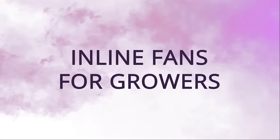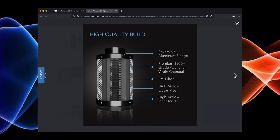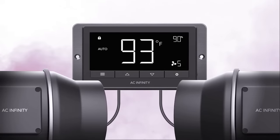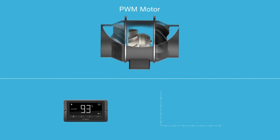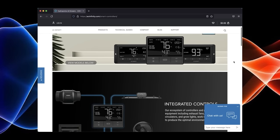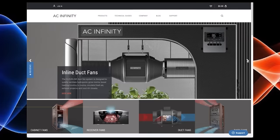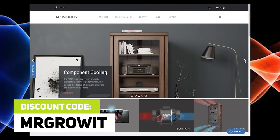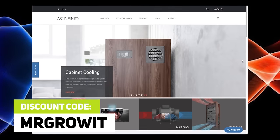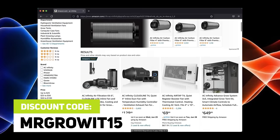AC Infinity is sponsoring this episode. My entire ventilation system is AC Infinity — I have their inline fan, ducting, and carbon filter. I love the controller with the temperature and humidity programming and having control of different fan speeds. This makes it so much easier to control my grow environment, and I can't wait for the controller 69 Wi-Fi version, which also controls their oscillating fans and grow lights. Use discount code MRGROWIT on their website acinfinity.com, or MRGROWIT15 if you're buying off Amazon.